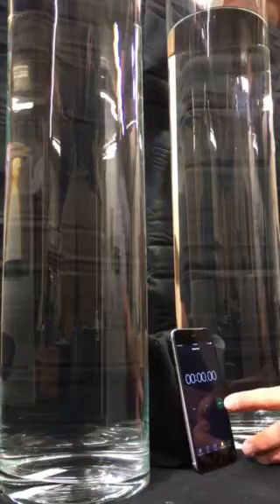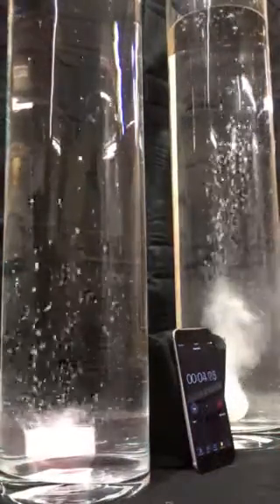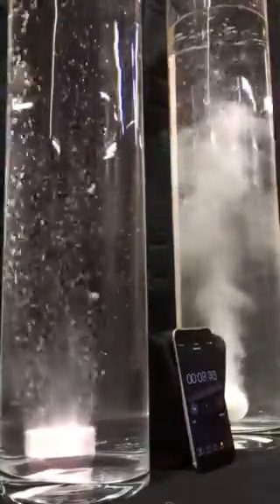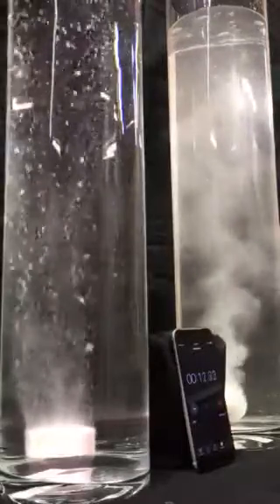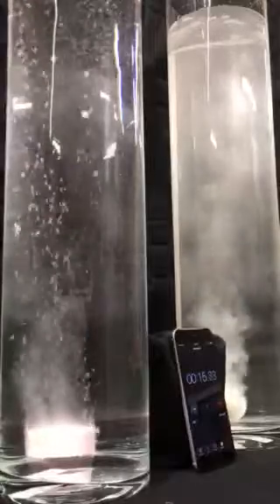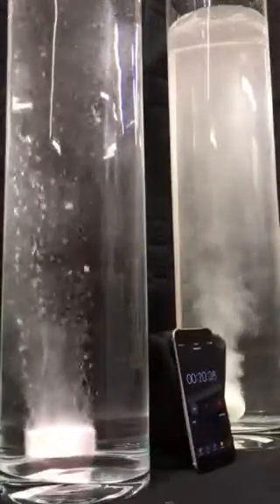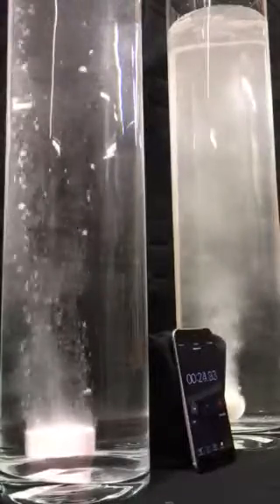One, two, three. Both are dropped. Timer started. One thing that's definitely noticeable is the larger bubbles coming out of Chumpuck right now. On the right with the competitor we have fizz and sparkles. On the left in our Chumpuck we have much larger bubbles.